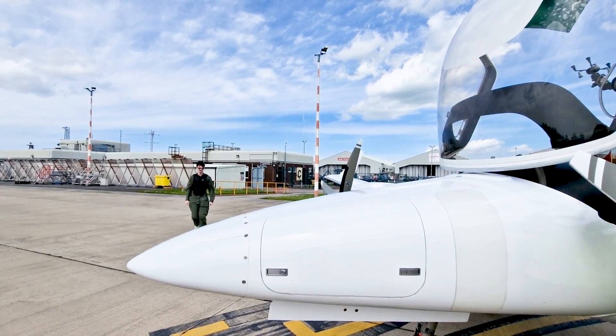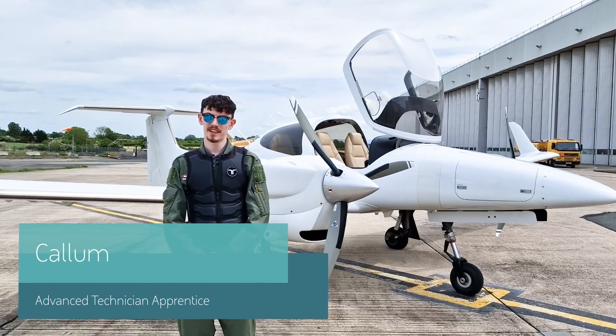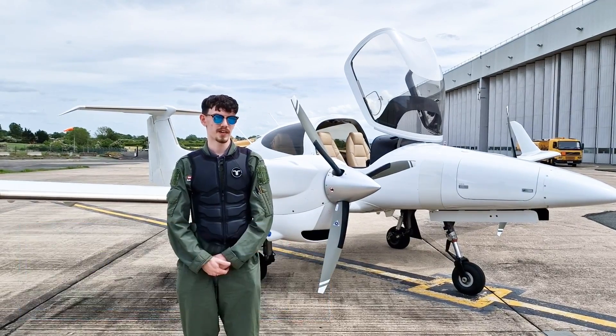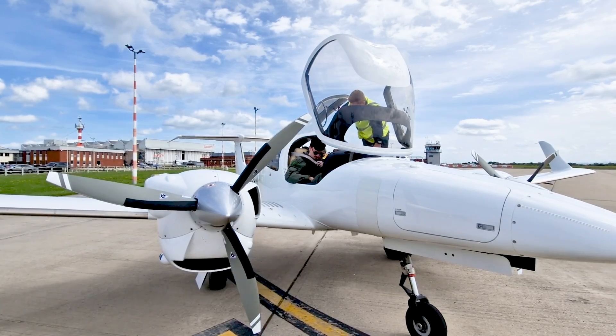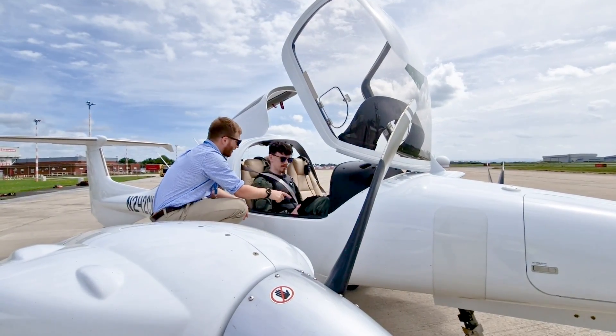Today I got to participate in the haptic vest flight trial. It was an amazing experience flying in the cockpit, put under different stresses — some tests when it was clear, some tests during 2G.